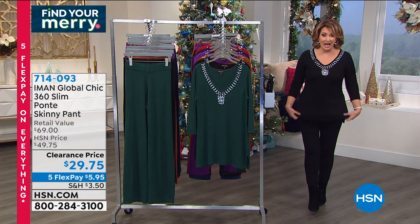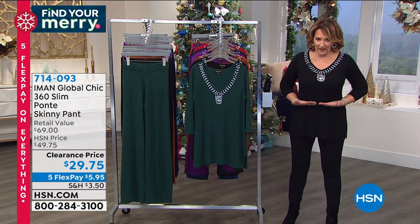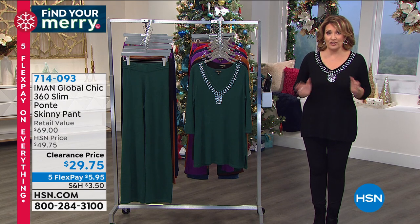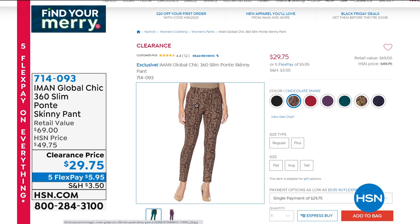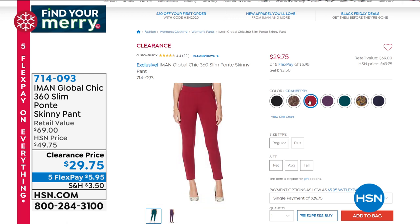They fit great. They smooth you down. They hit right at the natural waist with a nice smooth waistband. I'll show you the colors - get the black for sure. These should all be gone. At $49 we've sold tens of thousands, so at $29 - look at the chocolate snake. I love that print. Get at least one pair, you'll be so glad you did.